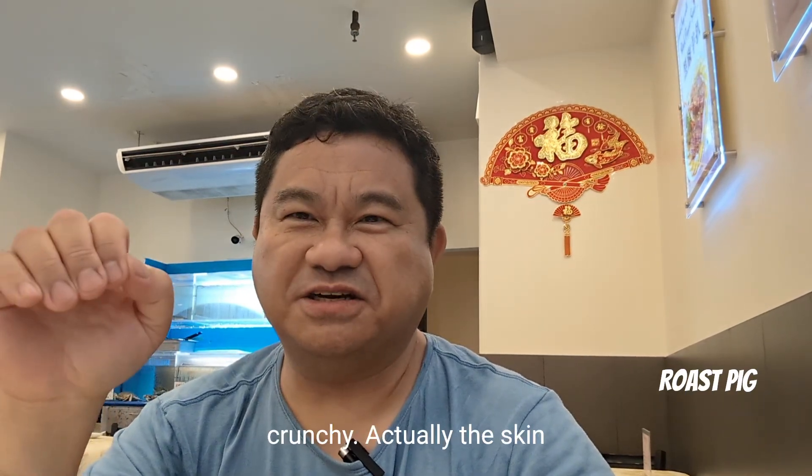Thanks for watching my video. If you like Cantonese restaurants, other Chinese restaurants, or just many different kinds of restaurants in general, please check out my channel — I have many playlists. I recently put up a Cantonese restaurant playlist, so you can check that out. Thanks again for joining me, and I hope to see you again in my next video. Bye bye. The final bill was $42, which included a tip.